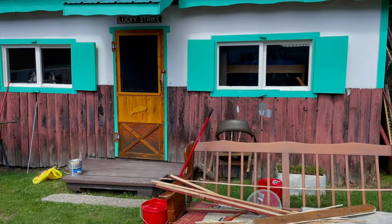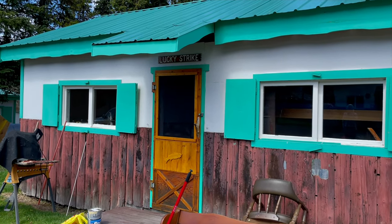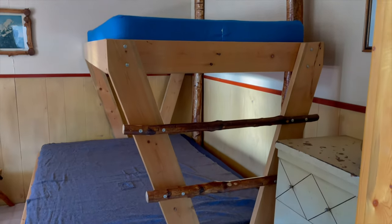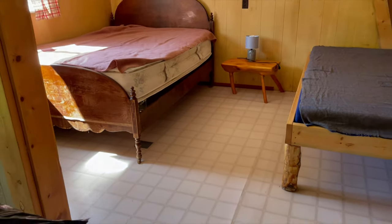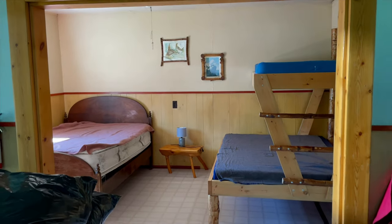The big project that we started this trip was renovating Lucky Strike Cabin, which is one of the cabins that is rented out. The first phase of this project was to take everything out of the bedroom to prep it for painting and then eventually the flooring. The second phase will be the kitchen dining room.